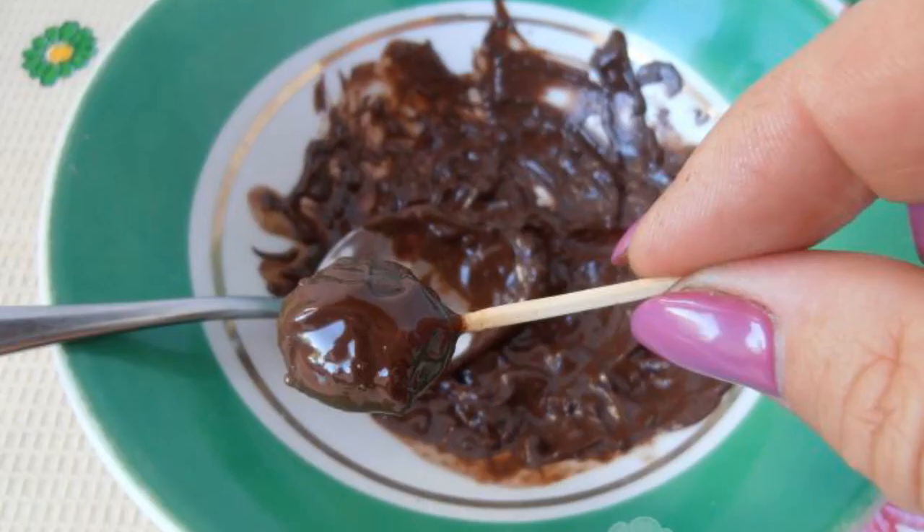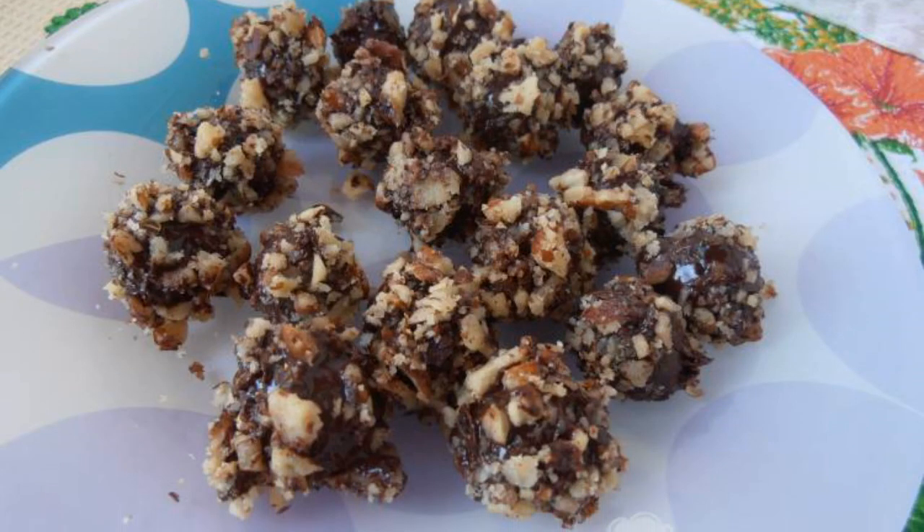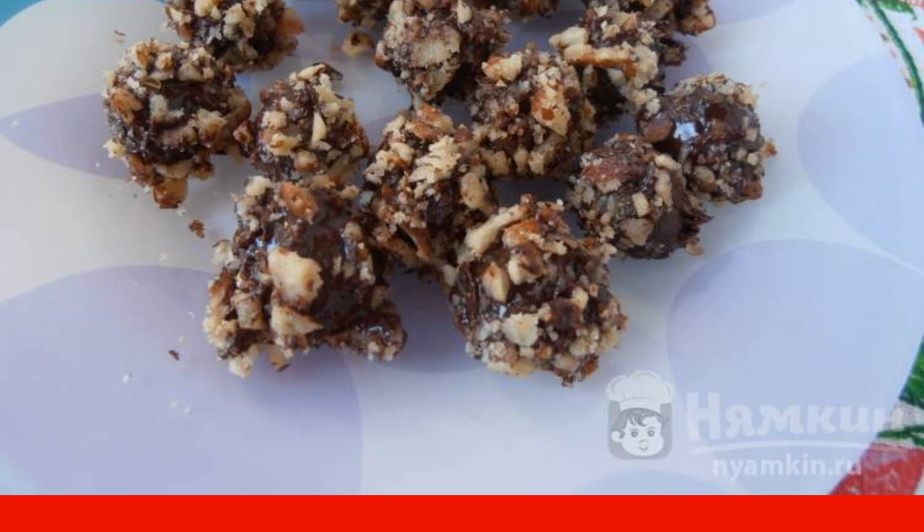Dip each grape in chocolate and then in nuts. Place them on a plate and put them in the refrigerator for 30 minutes so that the chocolate sets.